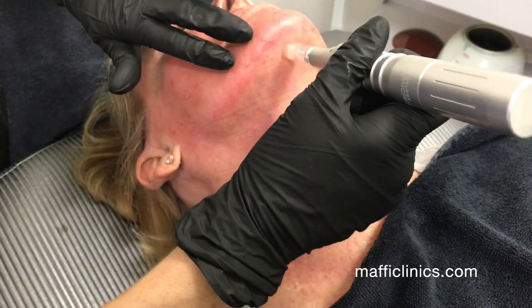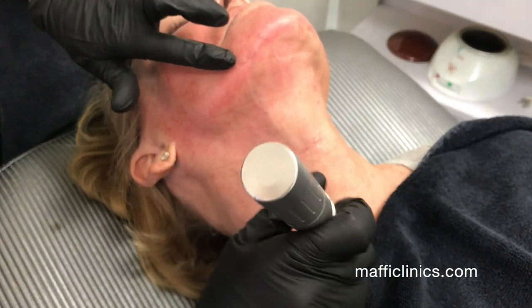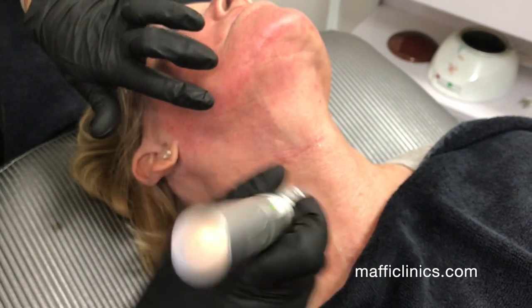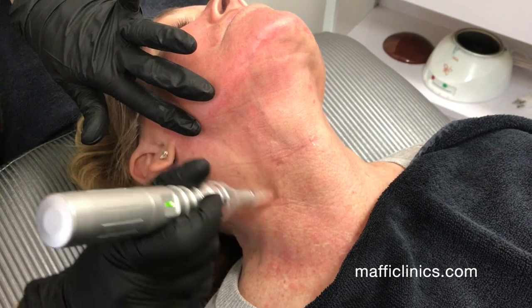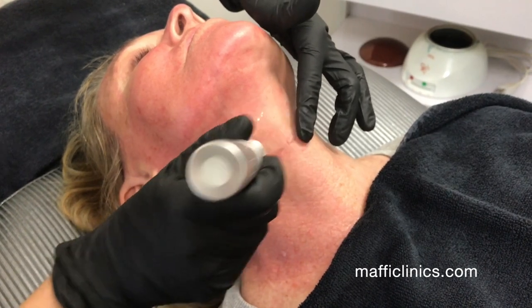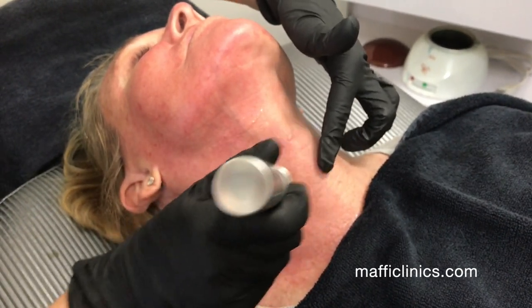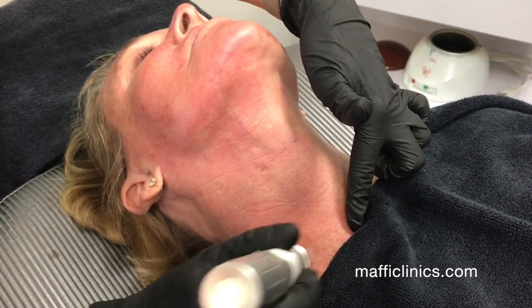We're going over this patient's scar from a previous surgery. The microneedling combined with the PRT is excellent at helping the scar to heal. We do different cross-hatching patterns on the skin — going horizontally, vertically, and diagonally.